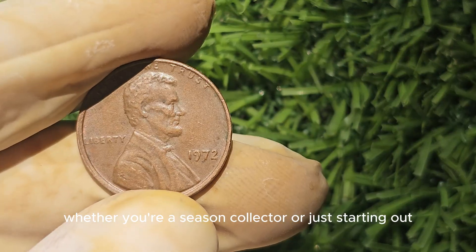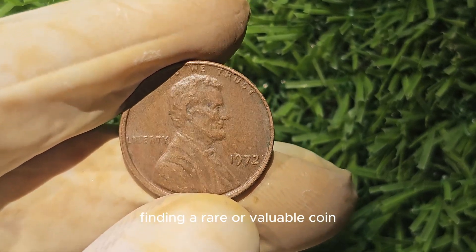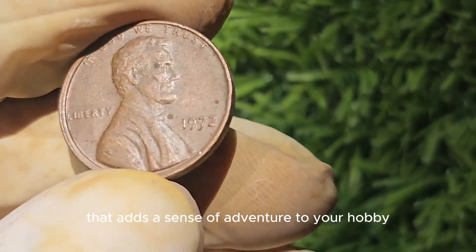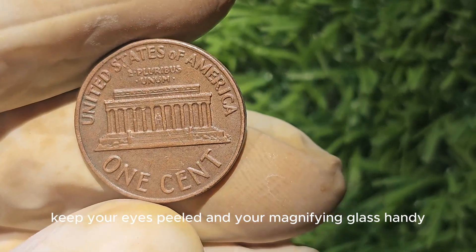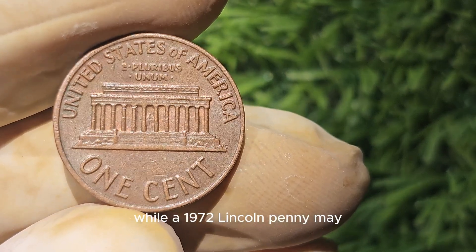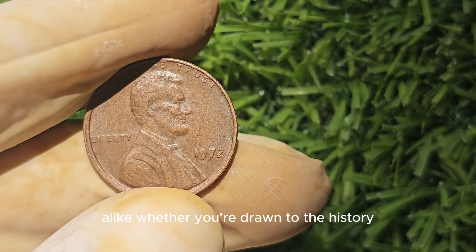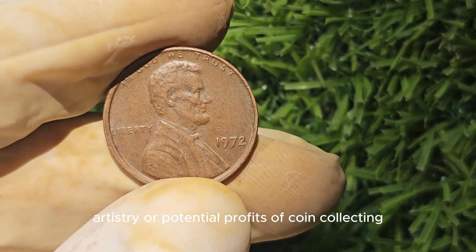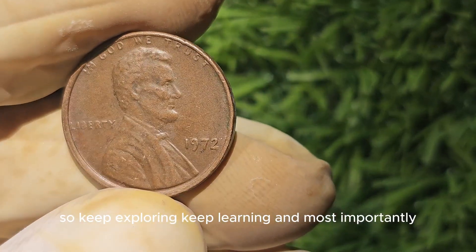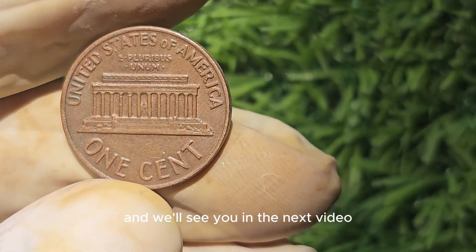Whether you're a seasoned collector or just starting out, the thrill of the hunt for that elusive treasure is what makes coin collecting so exciting. Finding a rare or valuable coin like a 1972 Lincoln penny can be a rewarding experience that adds a sense of adventure to your hobby. So keep your eyes peeled and your magnifying glass handy — you never know what hidden gems you might uncover. While a 1972 Lincoln penny may not be worth $3 million, it still holds value for collectors and enthusiasts alike. Whether you're drawn to the history, artistry, or potential profits of coin collecting, the world of numismatics has something for everyone. Keep exploring, keep learning, and most importantly, have fun along the way.